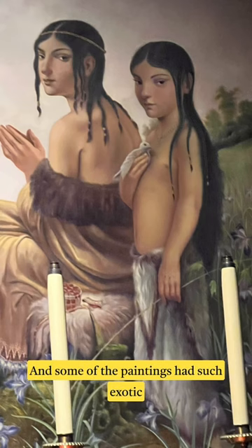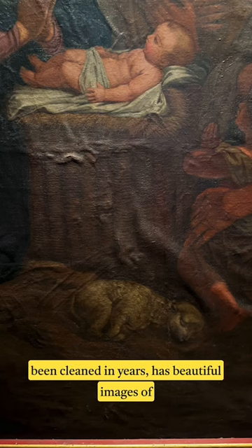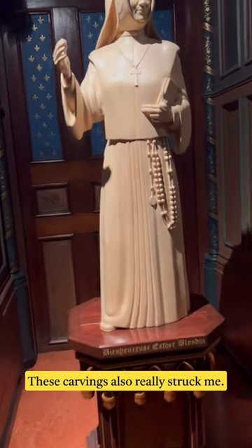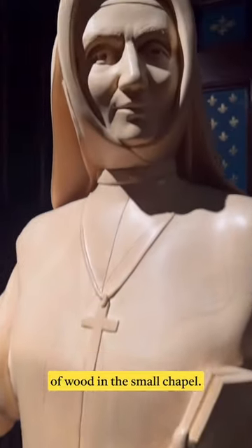Some of the paintings had such exotic looking figures in the chapels. Even this one, which looks like it hasn't been cleaned in years, has beautiful images of the infant and that sleeping lamb below. These carvings also really struck me — they're carved out of solid pieces of wood in the small chapel.